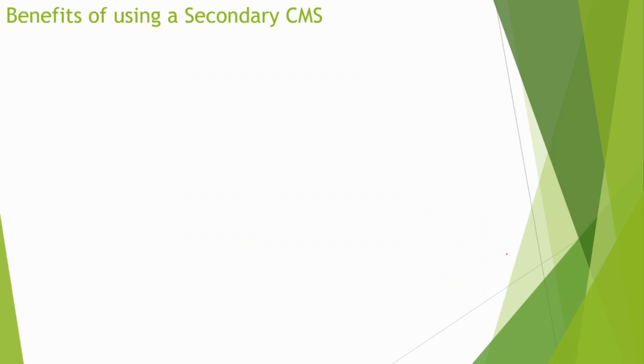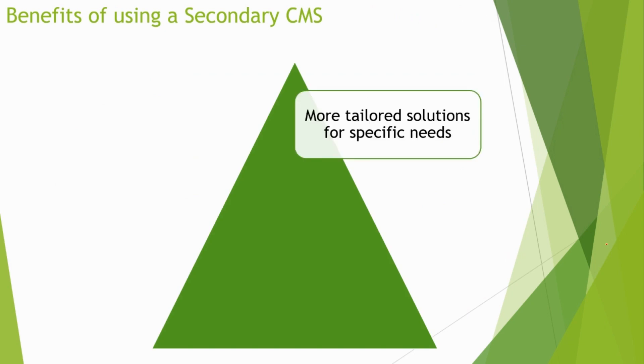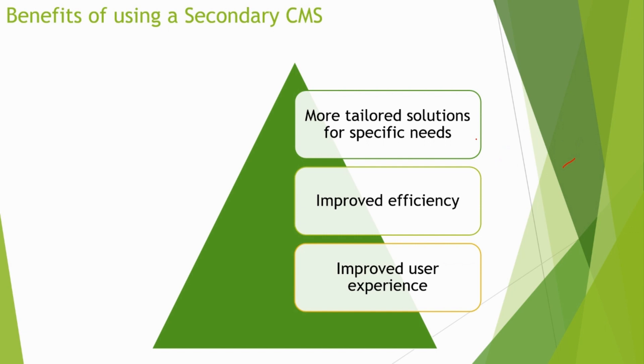Now, what are the benefits? The benefits of using a secondary CMS include a more tailored solution for specific needs — tasks that your primary CMS may not be able to handle. Improved efficiency: by using a secondary CMS, you can increase efficiency and save time by automating certain tasks. It can also improve the overall user experience of your website by making it easier to manage specific content.